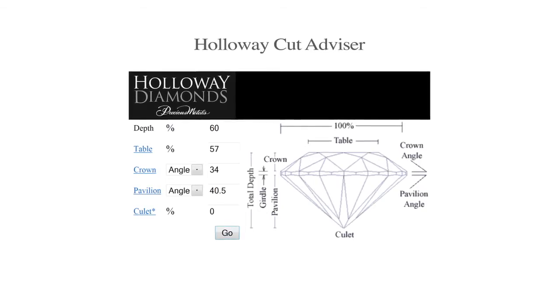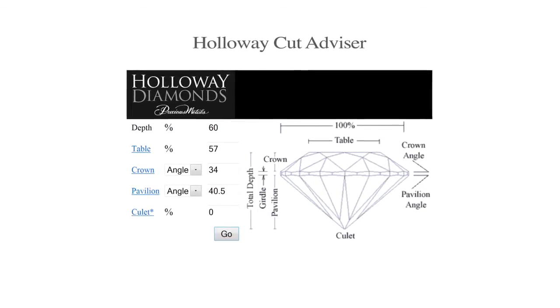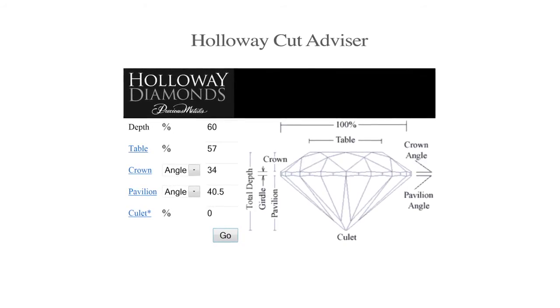But you can use my patented Holloway Cut Advisor by entering the data from a grading report at the link on the screen. To watch a video on how to use HCA, go to this link for a YouTube demo. You can also compare different diamonds in jewellery shops side by side, but only if you know that you have a perfect stone as a comparison.